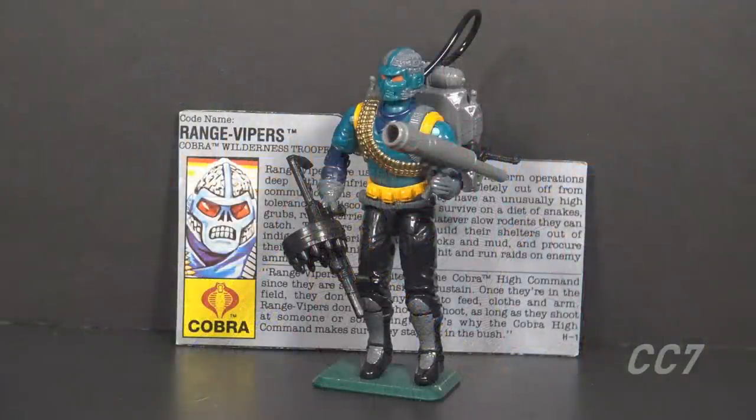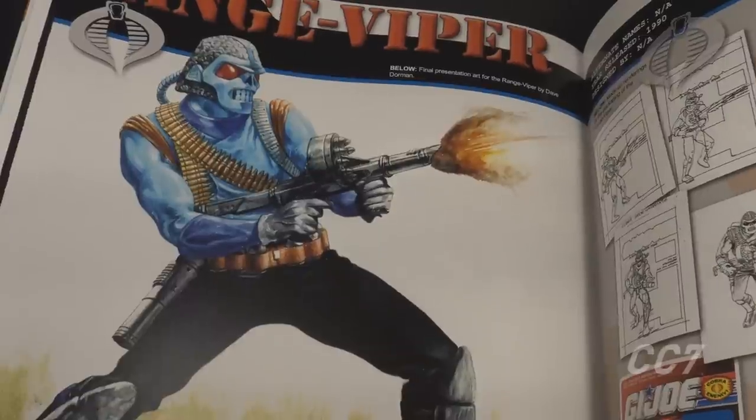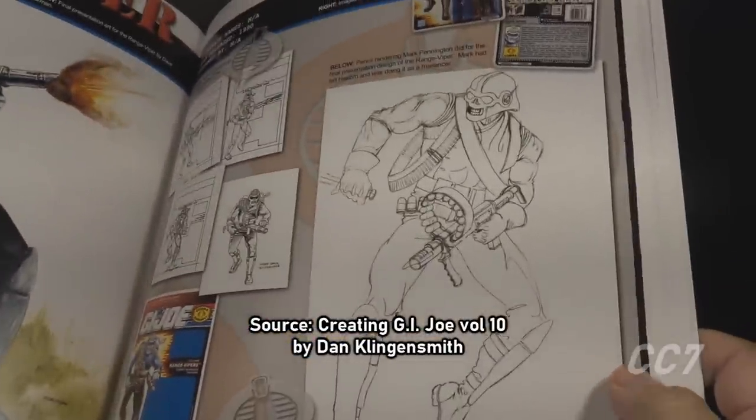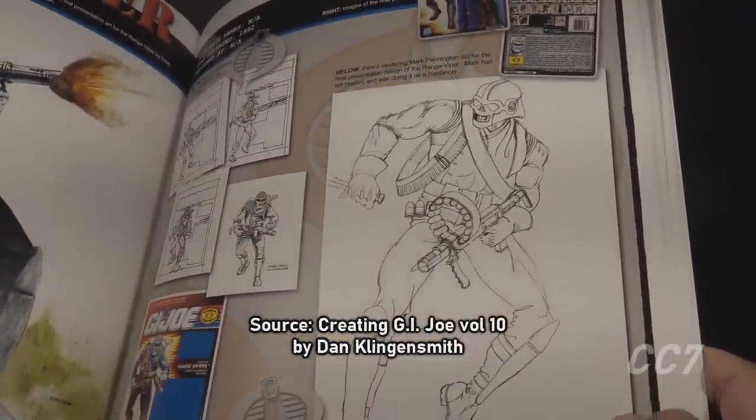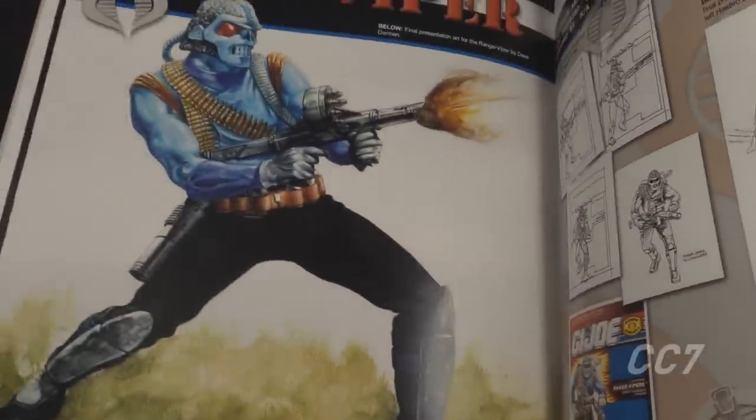This is the Range Viper, Cobra's Wilderness Trooper from 1990. This action figure was introduced and only available in 1990 — it was discontinued for 1991. This is the only vintage version of the Range Viper. The figure was revisited several times after the vintage era, including the modern G.I. Joe Classified Series of 6-inch action figures. It's unclear who the designer is.